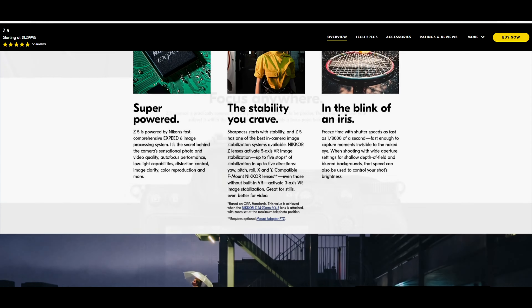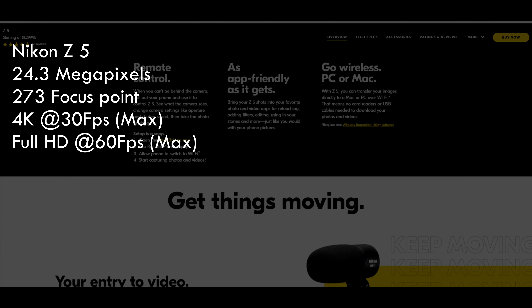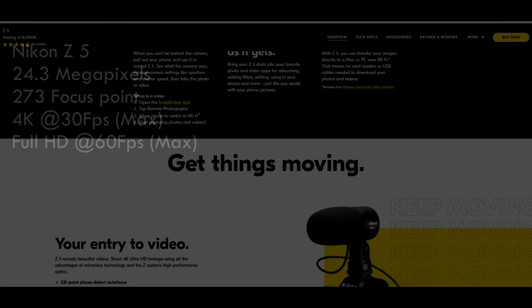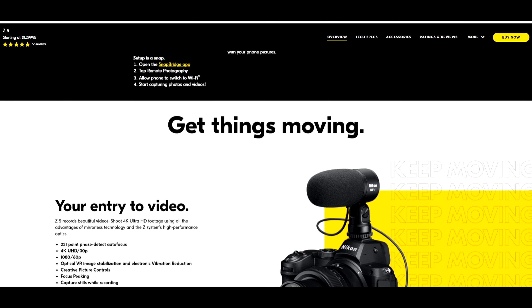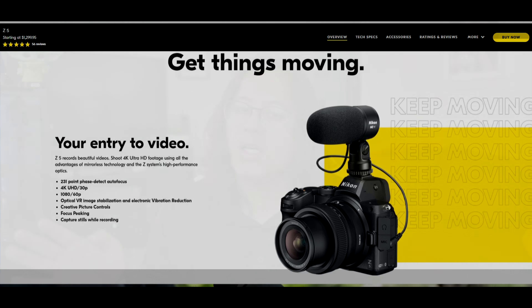The C5 is a full frame camera and also has a flip-out screen just like the D5600. It does have a crop sensor, so I think this camera is the most like the D5600 equivalent if we're looking at a Nikon DSLR. But there's not really a difference in megapixels between the C50 and the ZFC, so I would still go for the C50 if I was going to get a DX crop sensor.